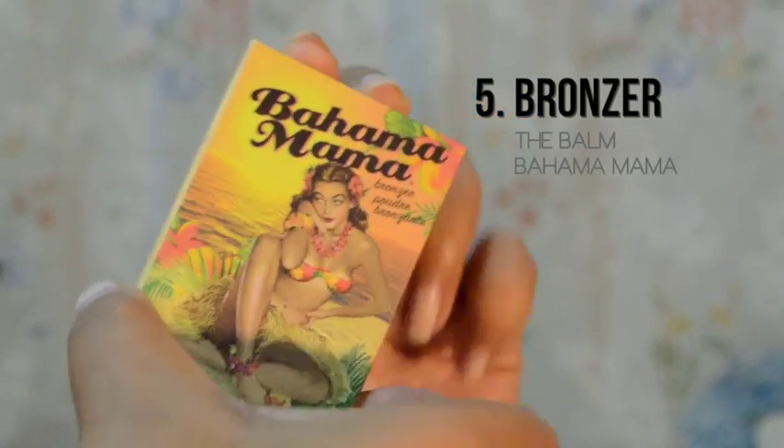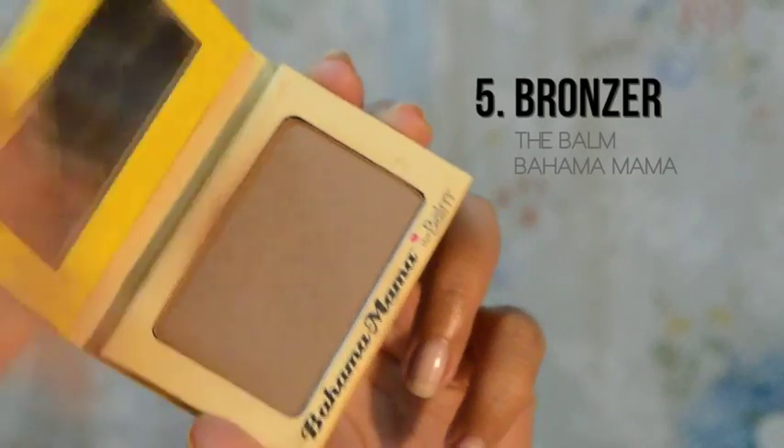This is the Bahama Mama from The Balm. Ito rin yung gamit kong pang contour sa aking face ngayon. Kasi pag ito yung ginagamit kong pang contour, saktong-sakto yung kulay niya sa aking skin. It just gives me a natural finish ng contour — hindi siya sobrang boom, very present. Natural lang — parang hindi halata na may contour. Andali niya pang i-blend, at kahit maputi ka, pwede to.